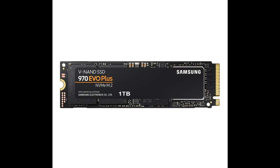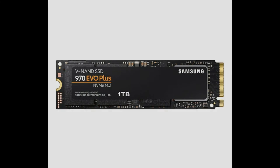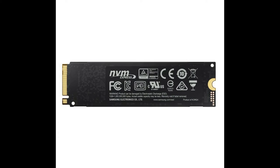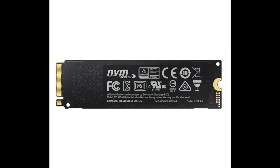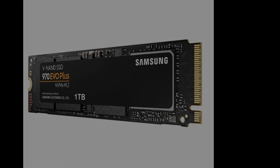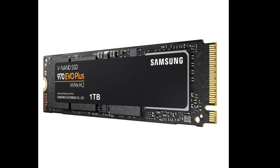The 970 EVO Plus nearly saturates the PCIe 3.0 interface with 3500 megabytes per second and 3200 megabytes per second read and write speeds, respectively. While the 500 gigabytes version can be had for $82, the 1 terabyte one is sold for a more sensible $115, and the 2 terabytes version offers the best value at $214. The 2 terabytes version of our previous pick, the WD Black SN750, is available for $200 and similarly offers generally better performance than the newer DRAM-less SN750 SE, though the WD drive will be slightly slower on long writes.